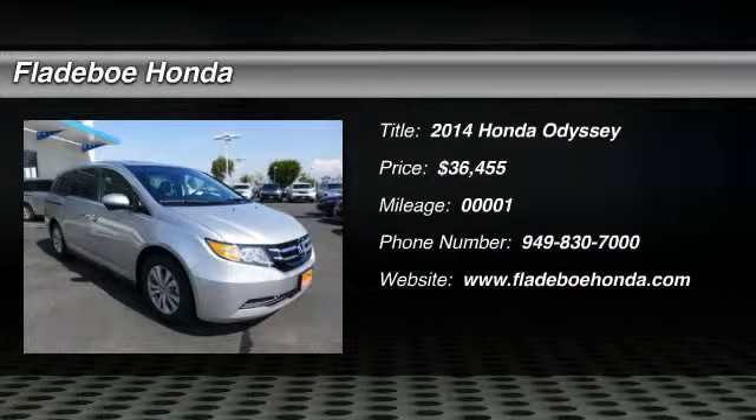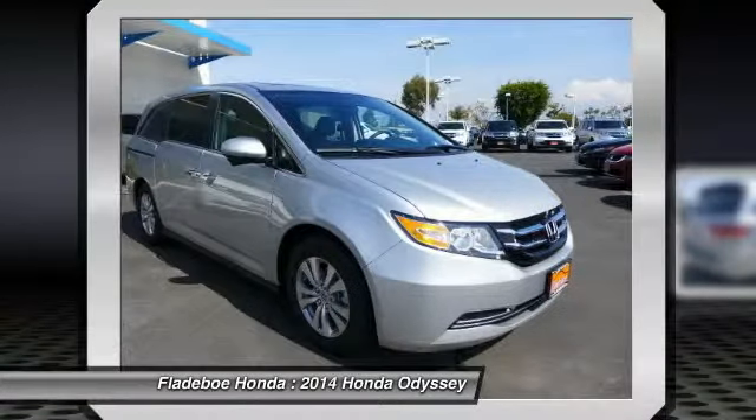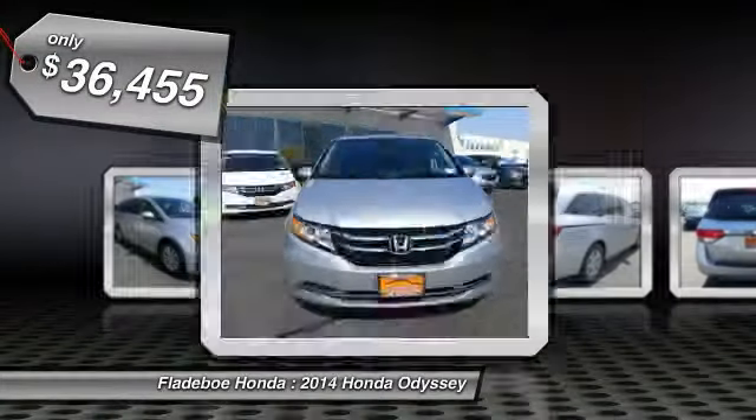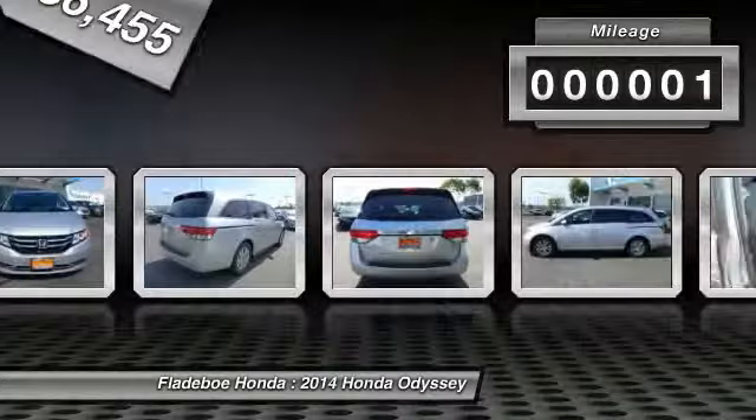The 2014 Odyssey. The Honda Odyssey is a showcase of distinguished style, captivating technology and advanced safety features. A must for all families and is priced below $40,000. This vehicle has less than 100 miles.